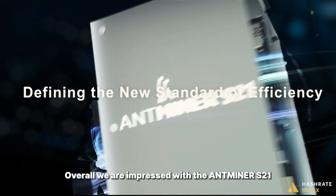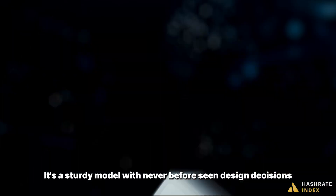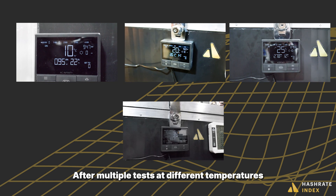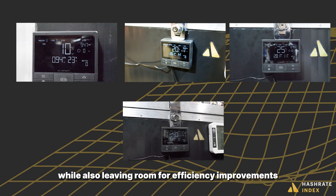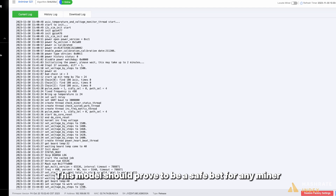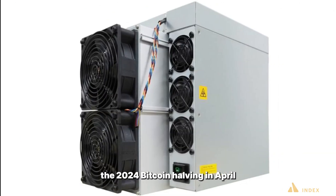Overall, we are impressed with the Antminer S21. It's a sturdy model with never-before-seen design decisions, which will benefit its performance. After multiple tests at different temperatures, we were pleased to see that the model can achieve its nameplate hash rate, while also leaving room for efficiency improvements from the low power mode and hash rate maximization with overclocking. This model should prove to be a safe bet for any miner looking to boost hash rate and power efficiency before and after the 2024 Bitcoin halving.